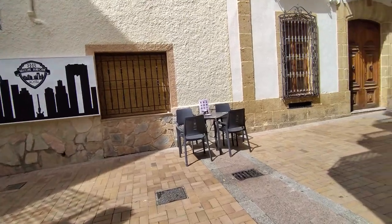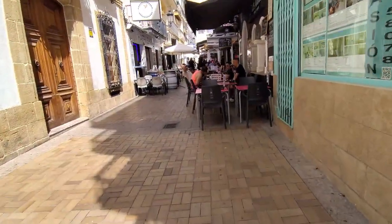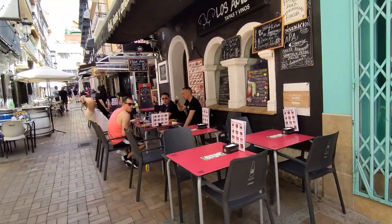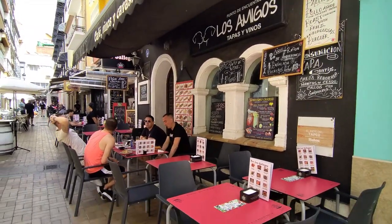Carrying on, we pass the tapas bar of Los Amigos on our right-hand side with a wealth of different tapas and drinks deals available, and then we see another tapas bar, Los Gallegos, which sits opposite the Happy Shrimp and its vibrant multi-coloured tables and advertising boards.